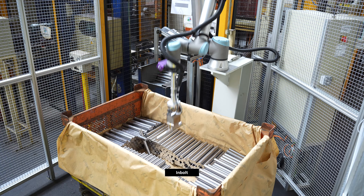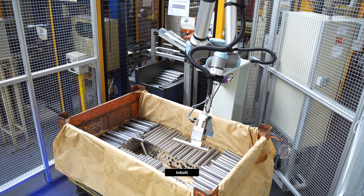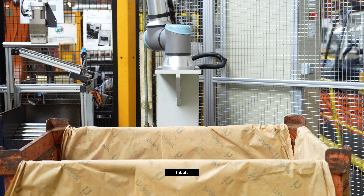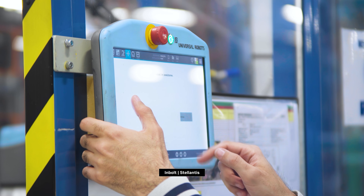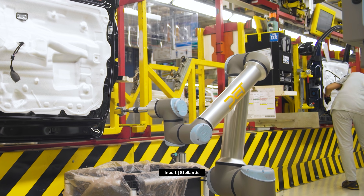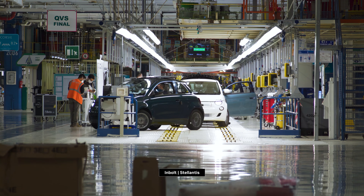One of our key partners in the AI space is InBolt. InBolt have made an amazing technology solution that allows our customers to automate all sorts of processes where there's a lot of variation. That could even be mounting parts, handling parts that are on moving conveyors, such as you would see in the automotive industry.